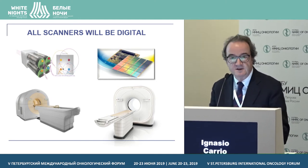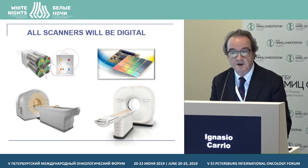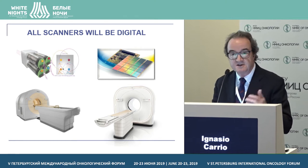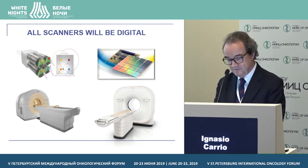I believe that in the near future all our scanners will be digital, so when you try to buy your next one you will be offered a digital system. This is a no-return way — the solid-state detectors will replace the photomultipliers, which is a technology of the 1950s.